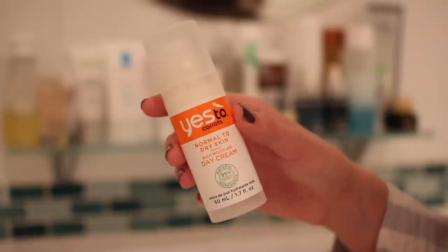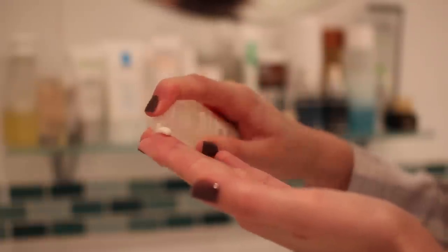Layer number two comes in the form of my day moisturiser — the Yes to Carrots Normal to Dry Skin Rich Moisture Day Cream. I use about half a pump; I find a full pump is a bit too much. Half a pump blended in with the fingertips is just about right. I was using the Zellens 3T Complex before, which is ridiculously pricey, and when I used it all up I just thought I cannot repurchase this. So I went for a more affordable alternative and I've really been enjoying it. It's quite rich but not too heavy, provides a really good base for makeup, and leaves things looking very glowy without a heavy texture.